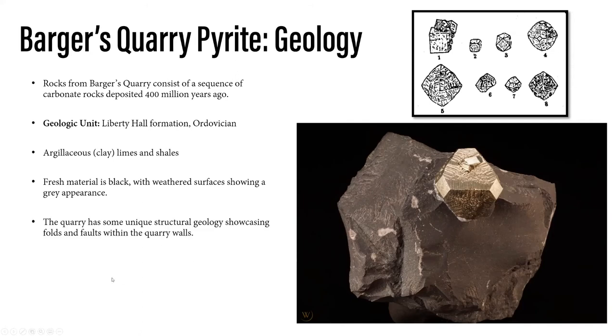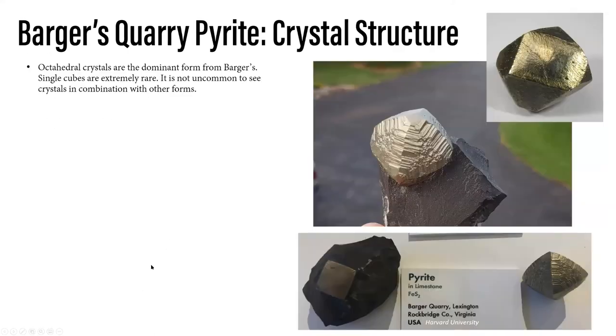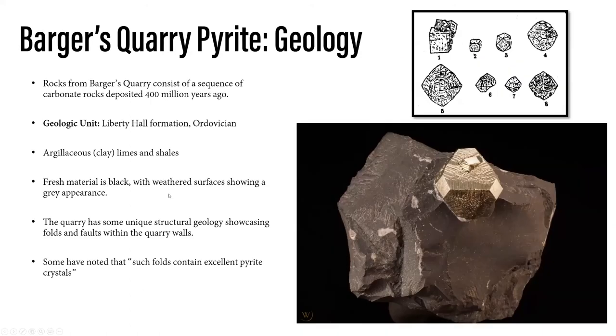The rocks form these clay lines and shells — fresh material is black with weathered surfaces showing a gray tint. When you look at a lot of matrix pieces, you'll see it's a lot darker, almost black. The quarry itself, like many quarries, has really cool structural geology. It was noted by Alan Pinnock in his Rocks and Minerals article on this location that the folds contained excellent pyrite. The top image shown is actually the drawing from John Mim in 1886, which is really interesting — you can see specimens that look exactly like what we find today.